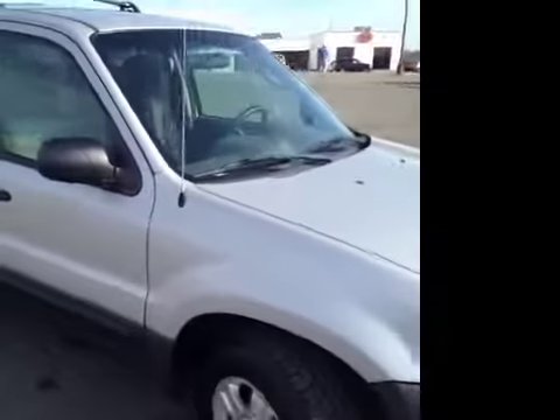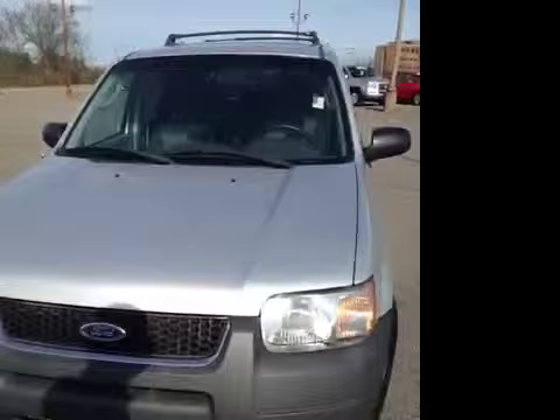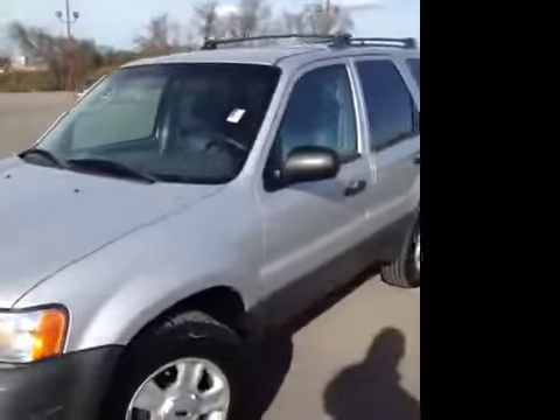This 2003 Ford Escape video demonstration is brought to you by Carnival Kia of Franklin, located in Franklin, Tennessee, just off of Interstate 65, right off of Exit 65.